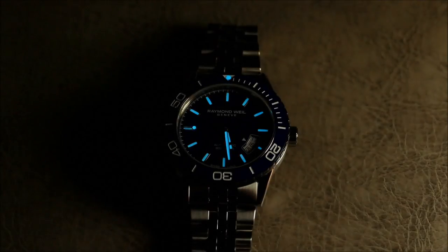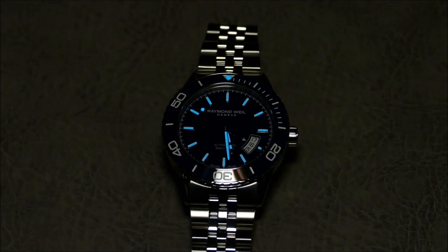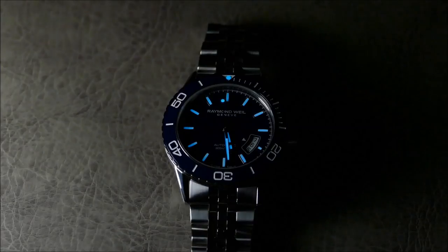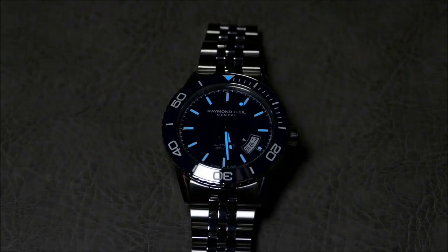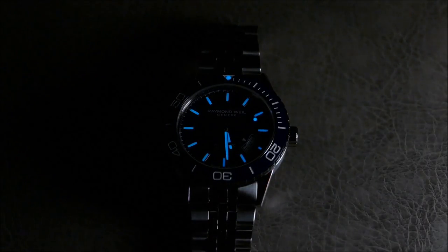Really beautifully done BGW9 lume — really really nice. I'll definitely be able to compare it to the Oris in an upcoming follow-up dual video. In the low light, really nice and beautifully done — the design just catches the light so nicely. You can see that blue, though in low light it's verging on looking almost black.